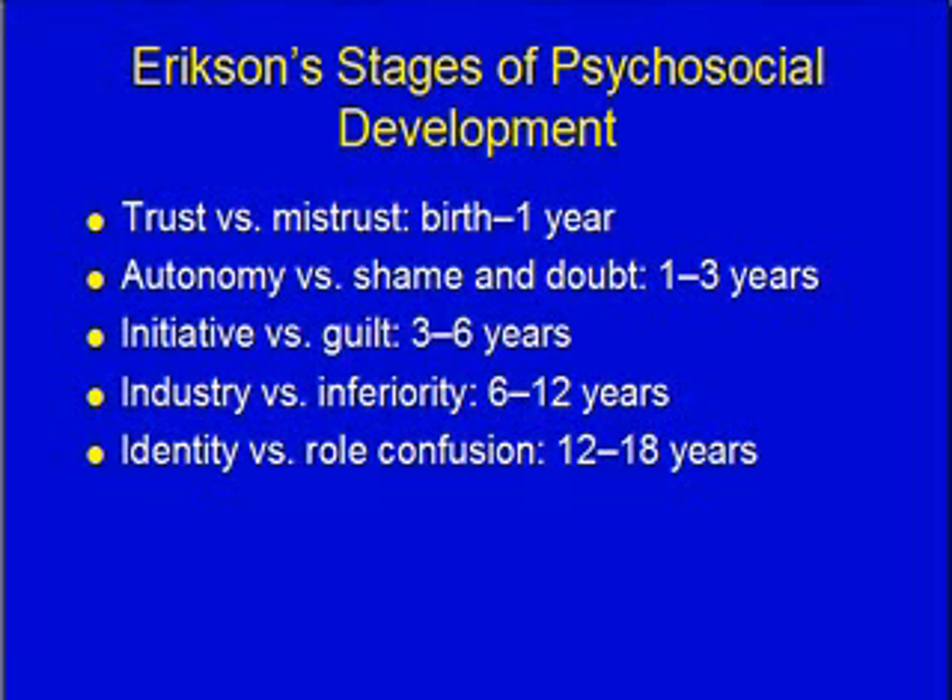When assessing your patients, look at not just where they fall age-wise but where they fall functionally. You may have a 15-year-old with Down syndrome who is functioning at the initiative versus guilt stage — a five or six-year-old level. So when doing your clinical paperwork, look at functionally where they are, not just chronologically.